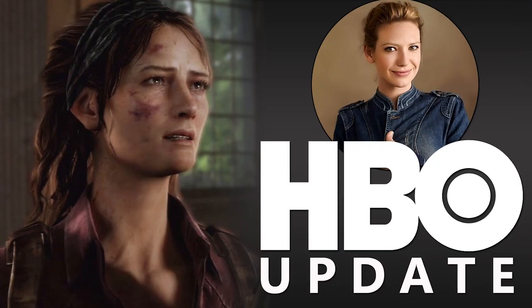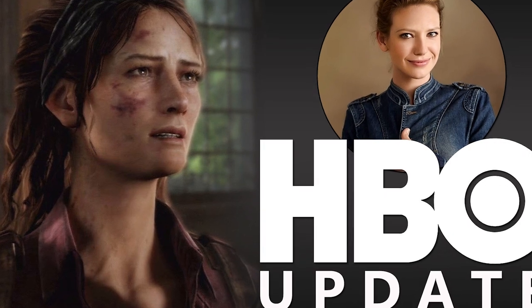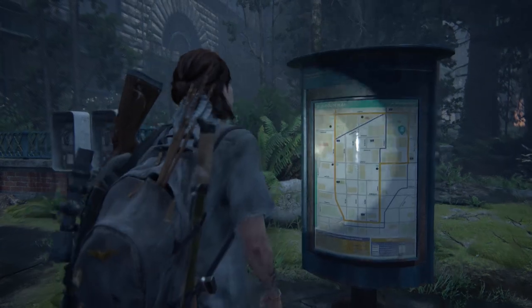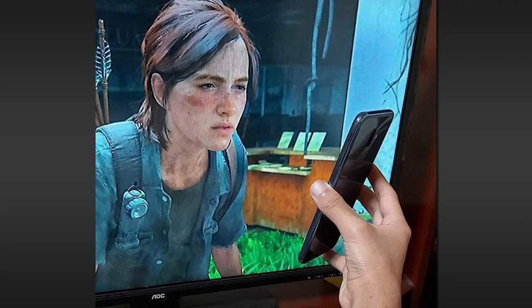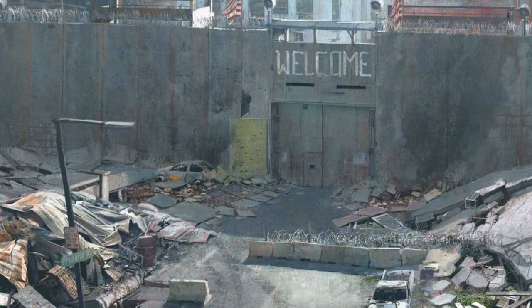Hey guys, Dan here, aka Wolf. It's been a few weeks since I talked about my feelings on the HBO Last of Us series. As it just so happens, one of our community members that wishes to remain anonymous for the sake of this video shared some cell phone pictures they personally took when they ninja'd their way onto the HBO set in Calgary, where the production team has constructed an entire street for the Boston quarantine zone.